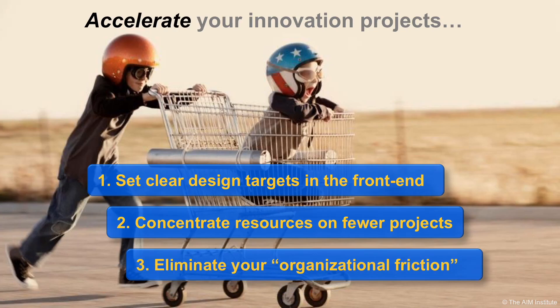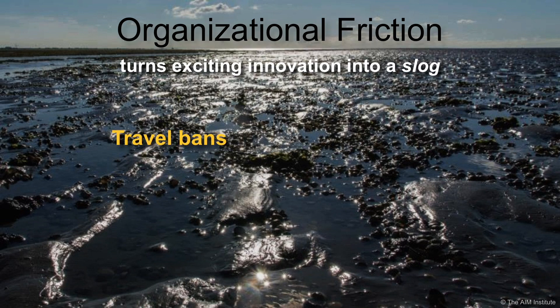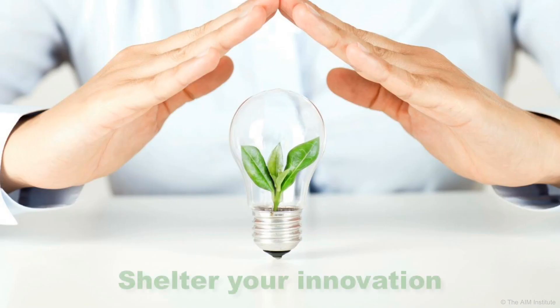Finally, eliminate your organizational friction — the stuff companies do that turns exciting innovation into a slow, energy-draining slog. Travel bans, spending freezes, hiring delays, reorganizations, adding new assignments to overworked employees, new organizational initiatives, changes in strategic direction, and so on. The wise business leader treats innovation as a fragile seedling to be sheltered from these distractions.